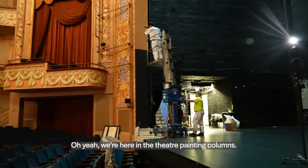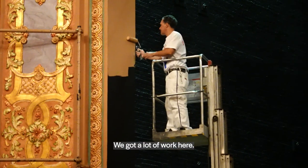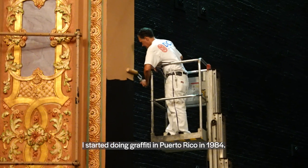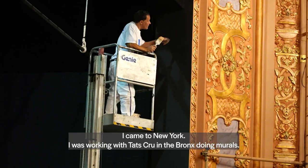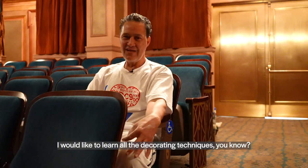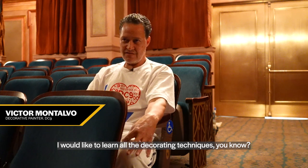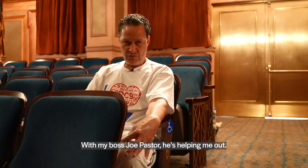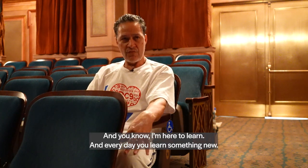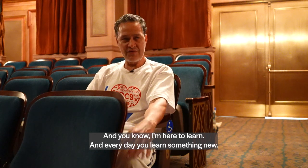Here in the theater, painting the columns. We got a lot of work here. I started doing graffiti in Puerto Rico in 1984. I came to New York and was working with Task Crew in the Bronx doing murals. I would like to learn all the decorating techniques with my boss Joe — he's helping me out. I'm here to learn, and every day you learn something new.